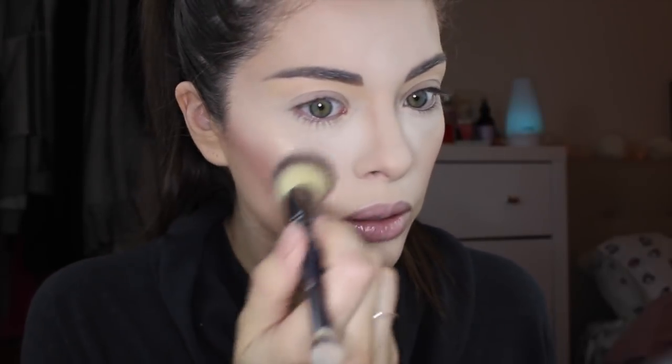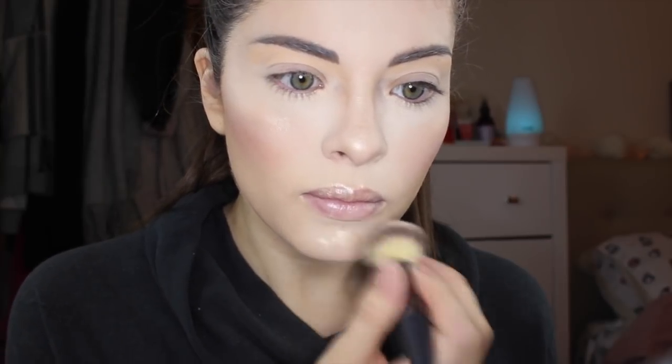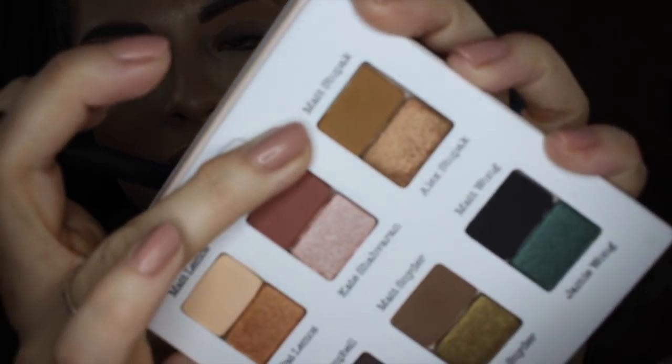As you can see, it blends right into the skin. I'll do it on my cheekbones as well. I'm using Matte Lemos — that very pale matte color — on my brow bone. Now I'm going to take Matte Stupac — sorry, I'm not very good with names like that — and I'm going to apply that into my crease.